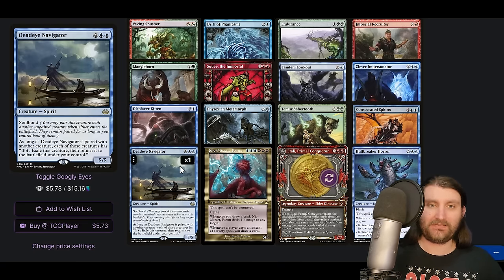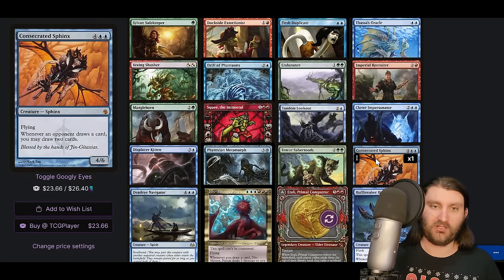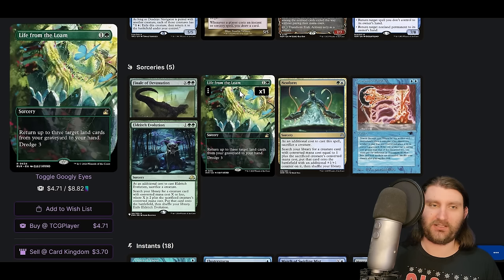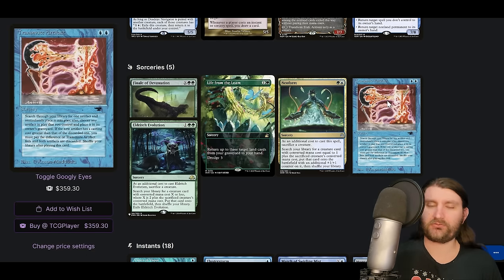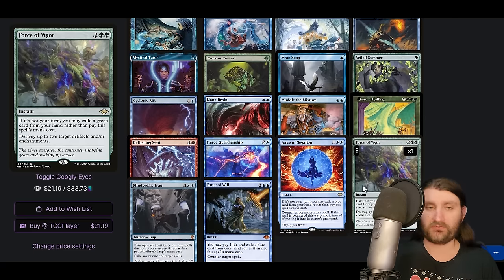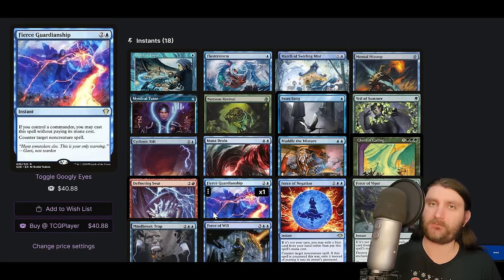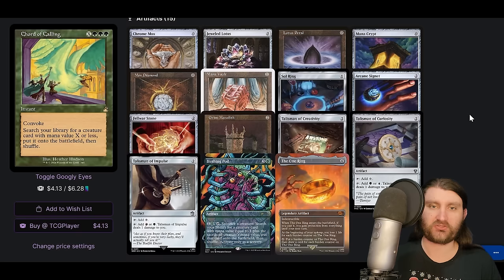Big stuff here since our commander is five mana — we can Neoform into Niv-Mizzet or Eldritch Evolution into Atla or Holebreaker Horror. Atla is just a banger. Holebreaker Horror can win us the game. Deadeye Navigator lets us go infinite with Dockside, and Consecrated Sphinx is another thing we can Neoform into. Life from the Loam lines up well with our commander and can deny Bowmasters triggers or Smothering Tithe triggers. We're on Cloudstone Curio, Birthing Pod, and lots of interaction. Fierce Guardianship at five mana for our commander is right at the edge of whether it's worth it.